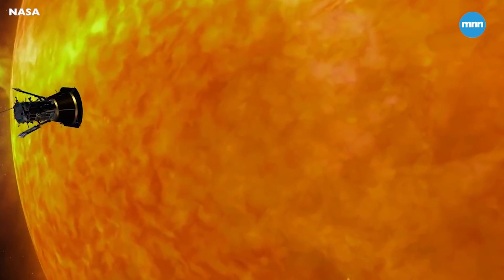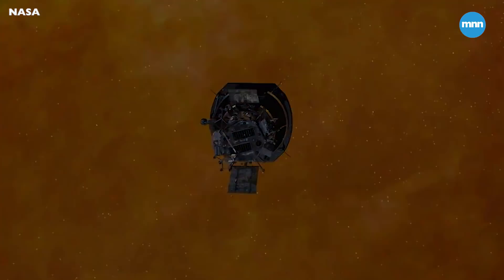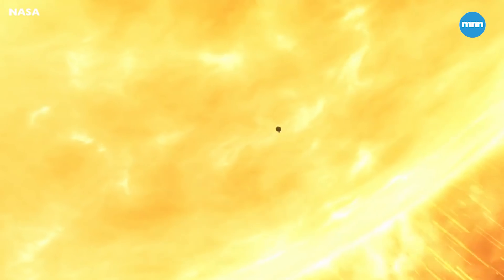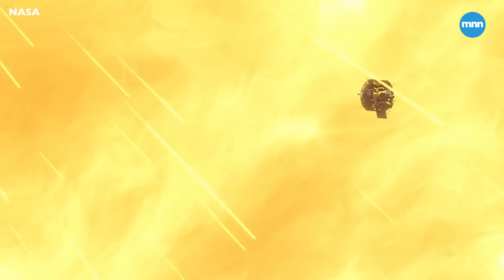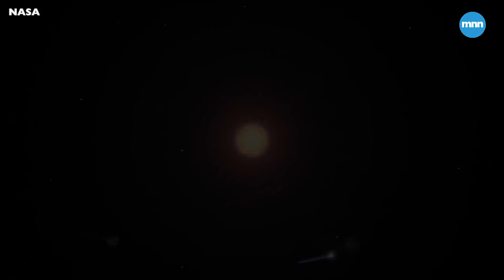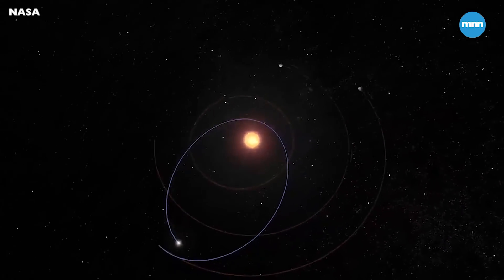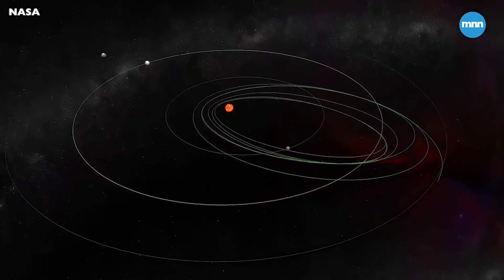This first perihelion we're going into, we have very minimal contact. All we can get is a tone. I'm going to be waiting on the edge of my seat for those beacon tones. The sun-facing side will be exposed in excess of 2,500 degrees Fahrenheit. We're going to go closer to the sun than any other spacecraft has gone before. We're not going to do that once, we're not going to do it twice — we're going to do that 24 times. That is terrifying.